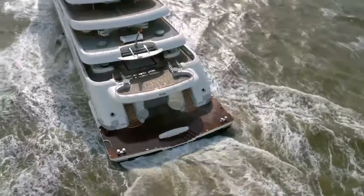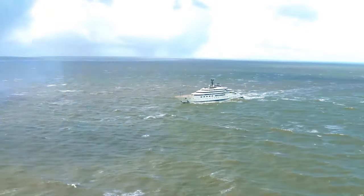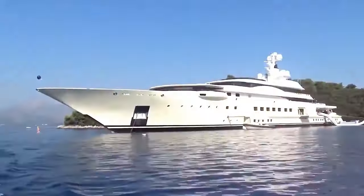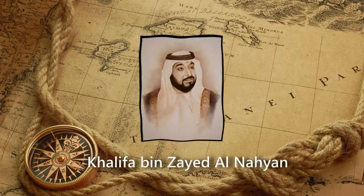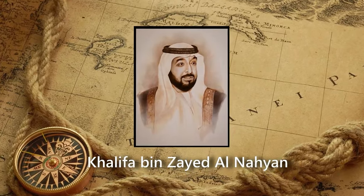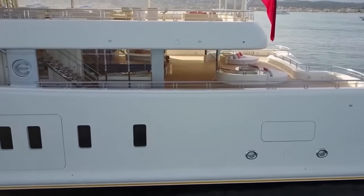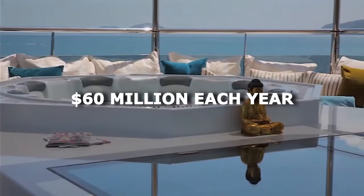One of the largest superyachts in the world is the Azzam superyacht, designed by Lurssen Yachts. This yacht is 591 feet long and has been on the water since April 2013. It is currently owned by Sheikh Khalifa bin Zayed Al-Nayan, the president of the United Arab Emirates. The superyacht is believed to cost more than $600 million to build, and is currently on the Red Sea, with upkeep costs of roughly $60 million each year.